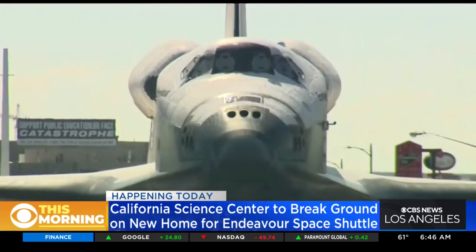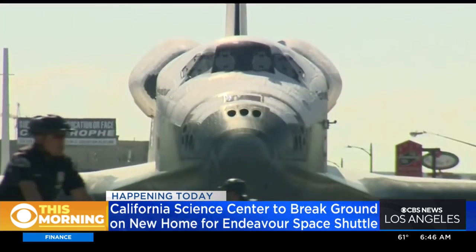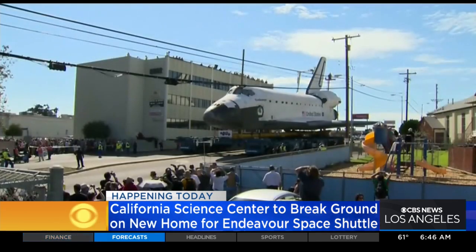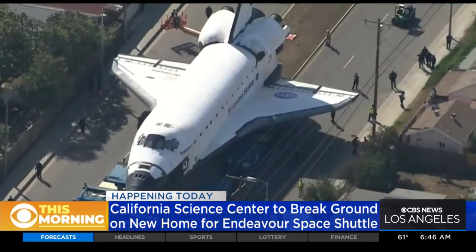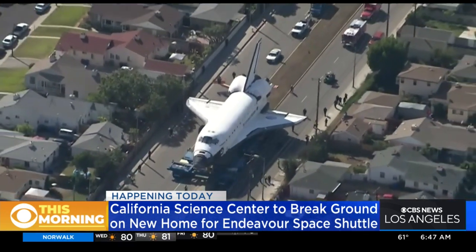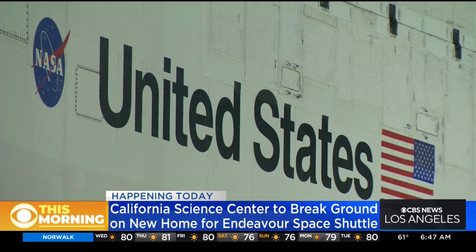The Science Center is continually opening. We have all manner of things for people of all ages — it's a family facility. You can learn about the oceans, you can learn about the world around us, the technologies that we have. There are aerospace exhibits on display now, including many from the national collection.